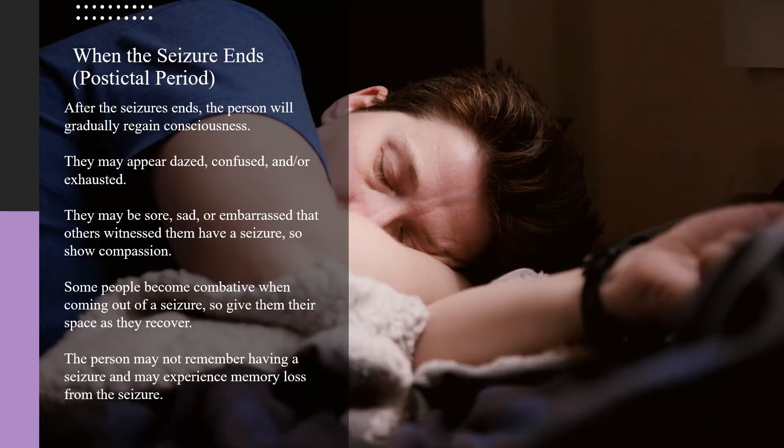After the seizure ends, the person will slowly begin to regain consciousness. They may appear dazed, confused, and or exhausted. They may be sore, sad, or embarrassed that others witnessed them have a seizure, so show compassion.